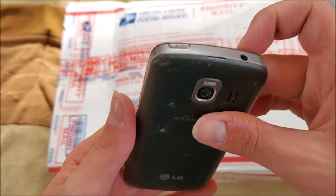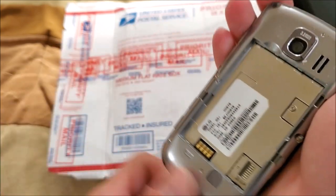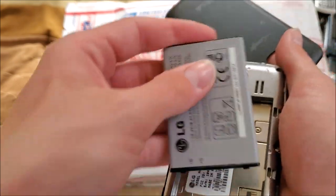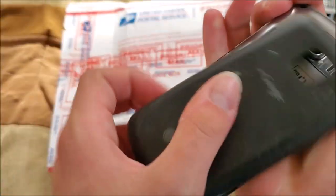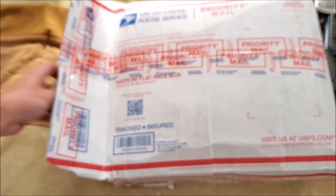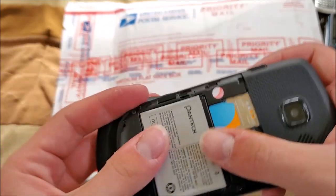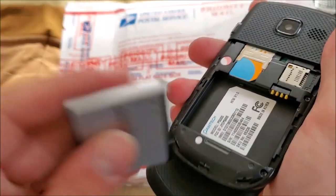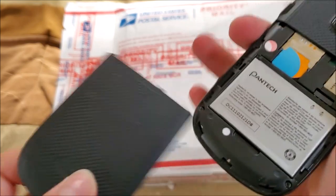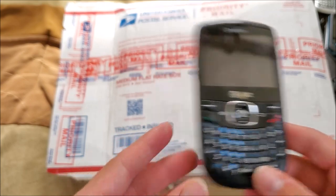Here's an LG on Virgin Mobile — this looks like the Optimus V, model VM670. I already have one of these in better shape. Here's a Pantech on AT&T — model P5000 — this looks like the Pantech Link or Link 2.